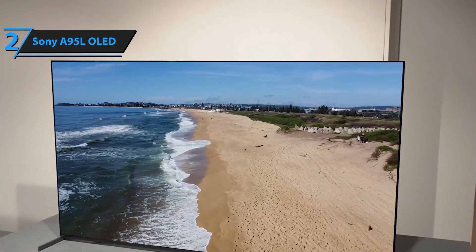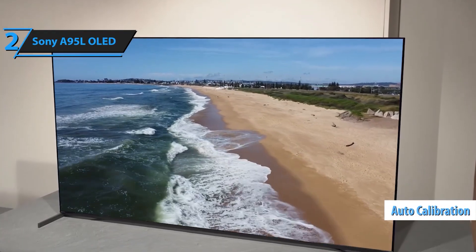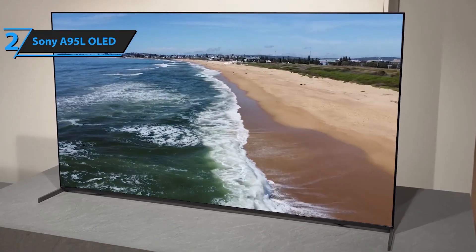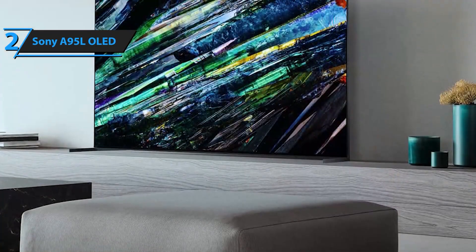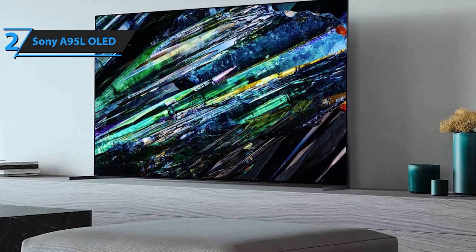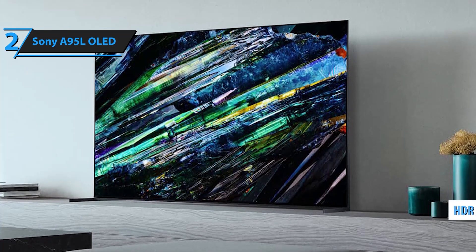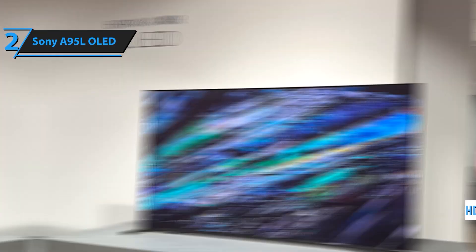Enjoy seamless access to all your favorite streaming services with Google TV and use Google Assistant for voice control convenience. Apple AirPlay support further enhances your connectivity options. With Bravia Core, you get premium movie content included with your TV — stream high bitrate, high-quality 4K UHD movies, enjoy 10 credits for the latest releases, and benefit from a 24-month subscription to a vast library of classic films.